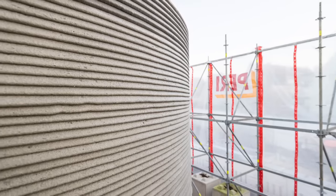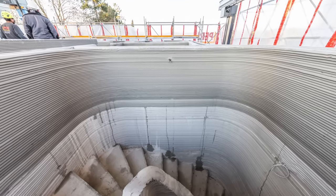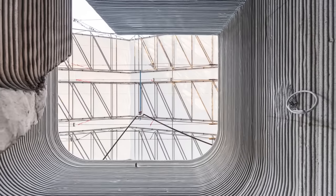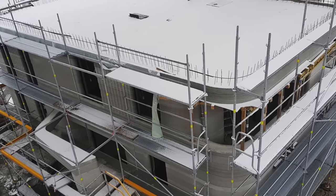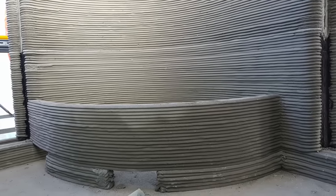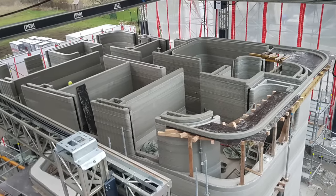Many of the projects we see are just a printed shell of a building that needs to be completely constructed from the inside. But this one, after the 3D printer is done, looks almost complete. There's nothing boring or basic about this building — every single aspect features strange curvature, unique angles, and something completely different from anything we've seen before.